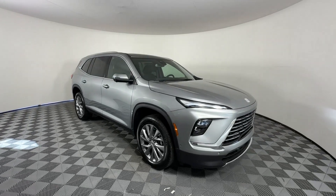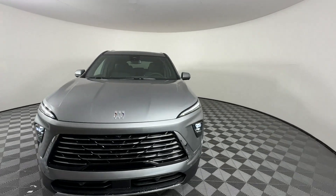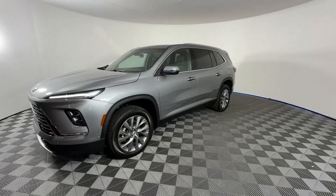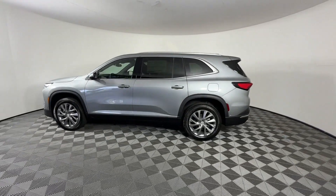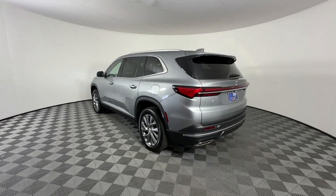2025 Buick Enclave. This SUV offers space as well as power and performance. It strikes the perfect balance of fun and function, while offering cross-traffic alert, lane keeping assist, side view mirrors with turn signals, lane departure warning, and Wi-Fi hotspot.